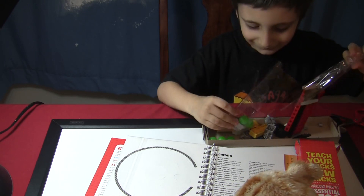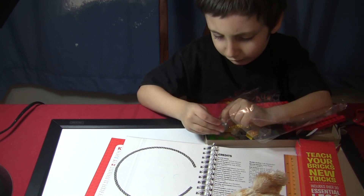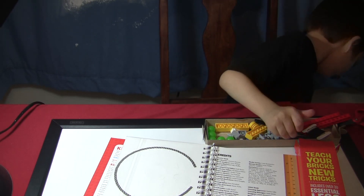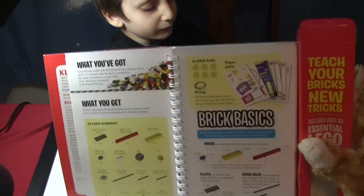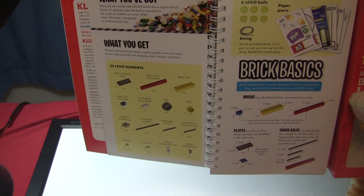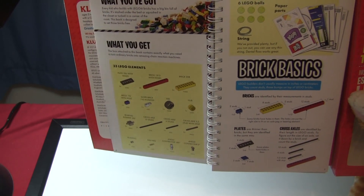Nice! Putting them in the tray! One of them went off the edge! It's okay! A little gray one! But we have a string in there too! One of them was stuck in this tire! It tells all the elements you get. You also get six Lego balls and some string. It says you can use dental floss. And it even tells how to identify bricks — one by two, two by eight, one by twelve!